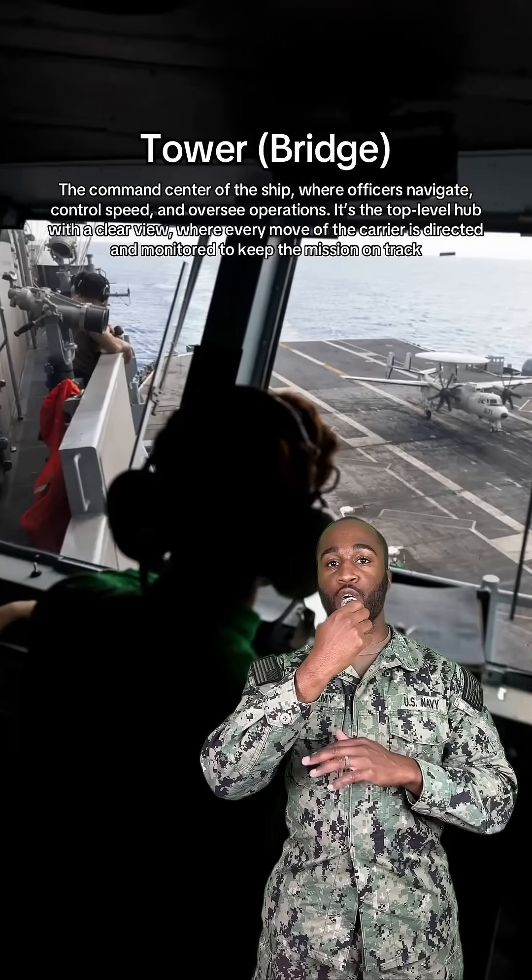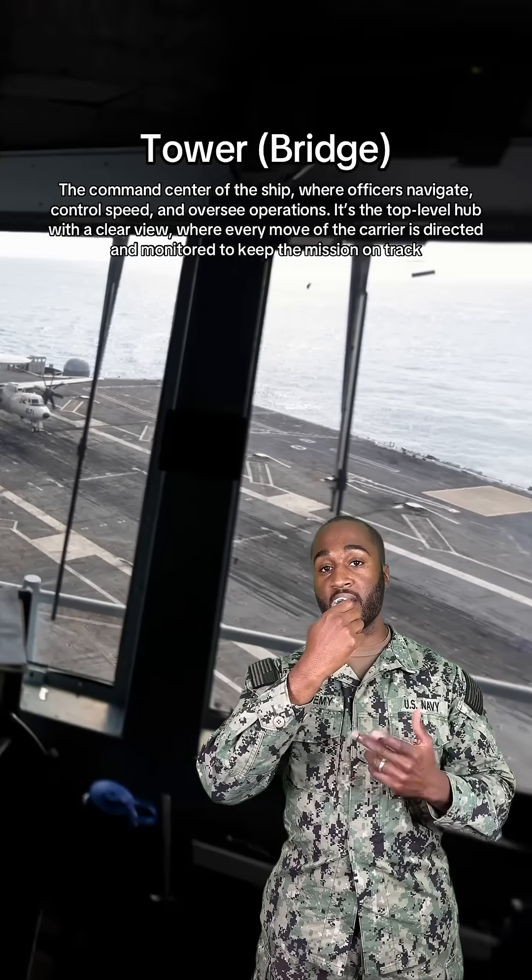Next up, we got tower. And they're like the ultimate nosy neighbor. They see everything, except they're cooler, and they get a headset.